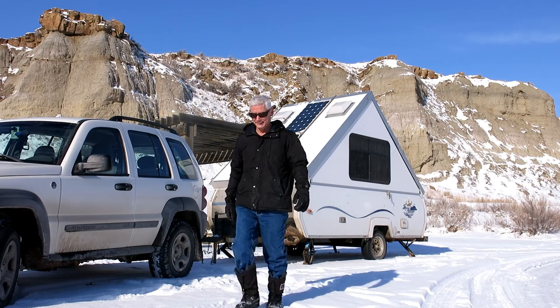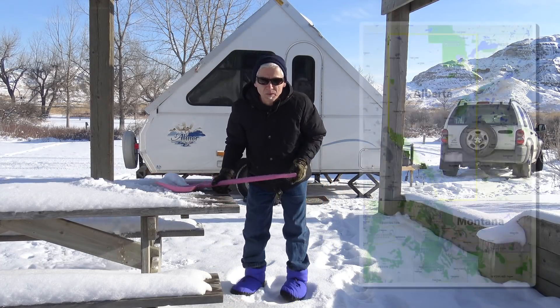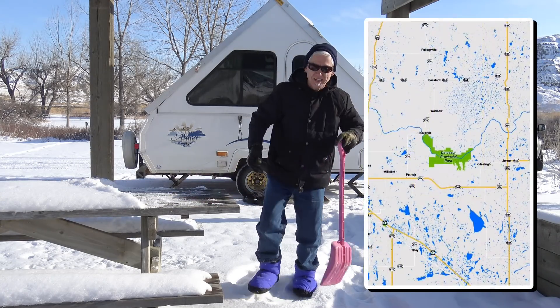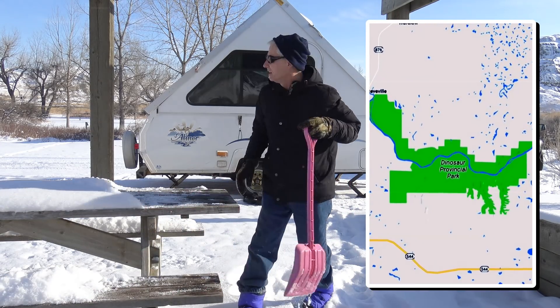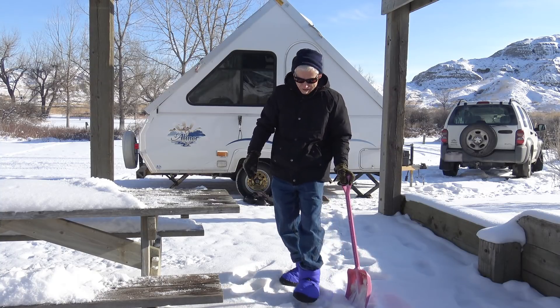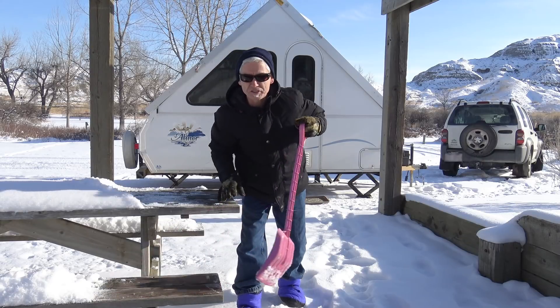Beautiful day. Well, here we are — Dinosaur Provincial Park in Alberta. Beautiful spot. I haven't seen any dinosaurs yet, but it's time for lunch.